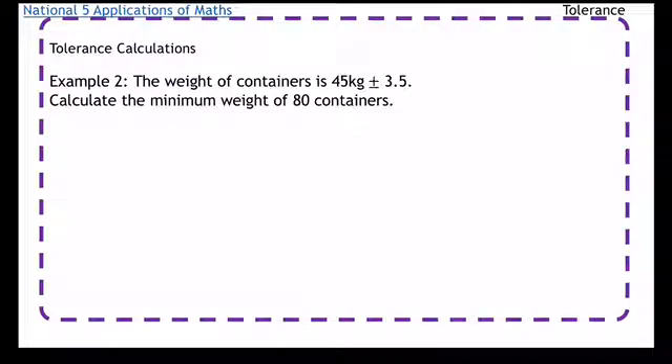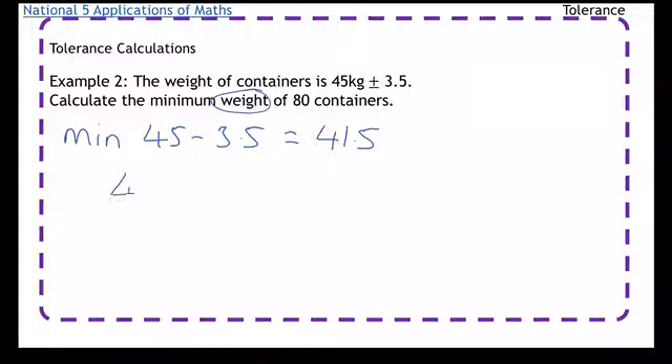Example number two: the weight of containers is 45kg plus or minus 3.5. Calculate the minimum weight of 80 containers. We need to work out the lowest weight these containers could have. The minimum is 45 minus 3.5, which is 41.5kg. That's the minimum weight of one container. For 80 containers, we do 41.5 times 80, which gives us 3,320kg.